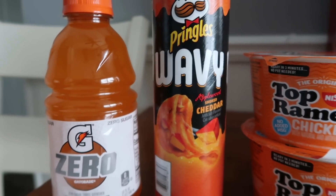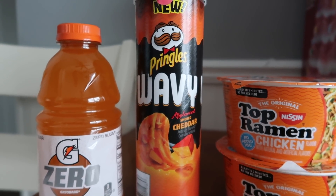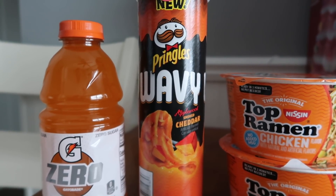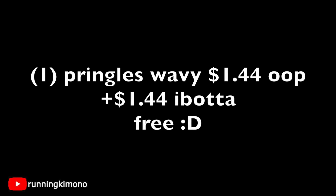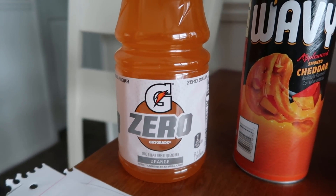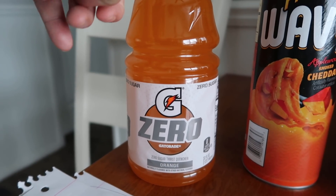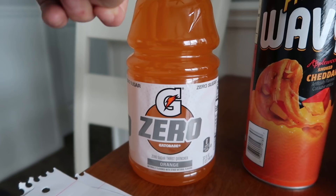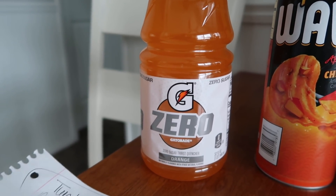The Pringles Wavy were $1.44 and ibotta has a $1.44 rebate when you buy Pringles Wavy, making it basically free. Then I grabbed a Gatorade Zero for $1 — Fetch Rewards has 500 points back when you buy one, so it came to about 50 cents for the drink. With cold and flu season coming, definitely good to have liquids in the house.